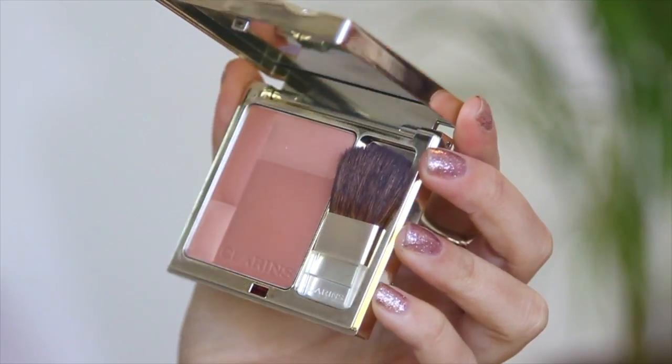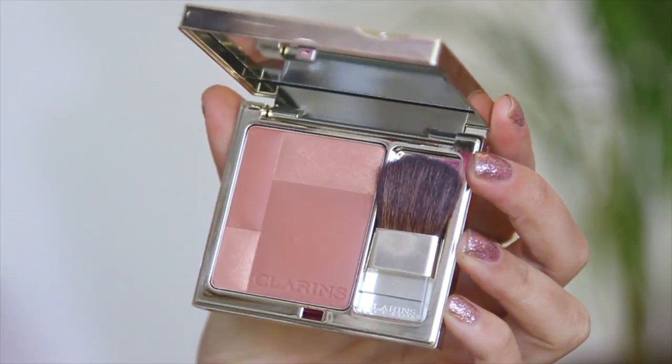Onto my cheeks, I'm going in with the illuminating cheek color. I'm just applying that to the tops of my cheeks, my nose, my chin, and also my eyelids.